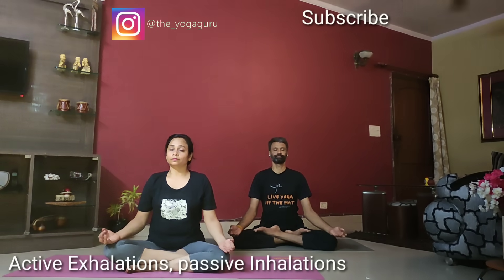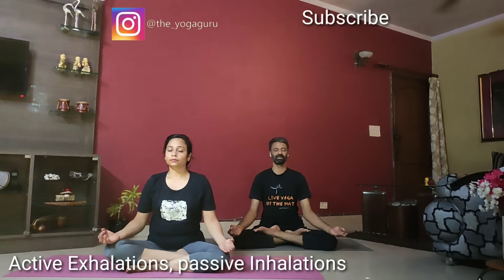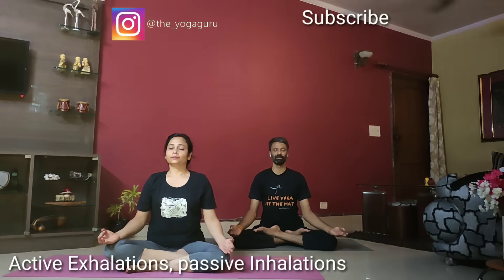Let's do Kapalbhati Kriya now. We do active exhalations — inhalations are passive — and we need to contract the abdomen every time we exhale, exhaling through the nostrils, keeping the head and face relaxed throughout. Inhale to full capacity, then exhale out. Keep exhaling, eyes gently closed, keep a smile on your face, contracting the abdomen every time.